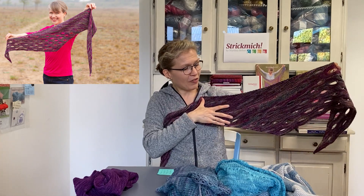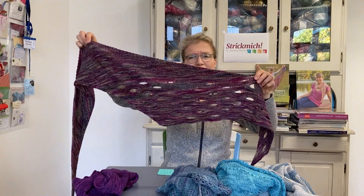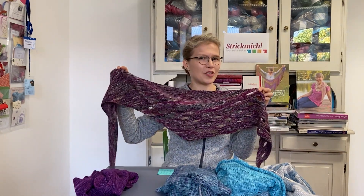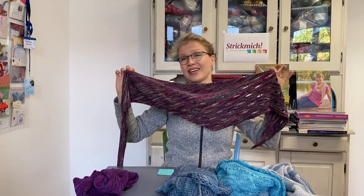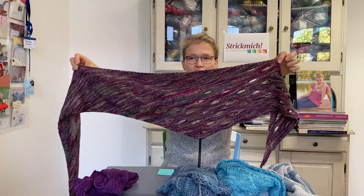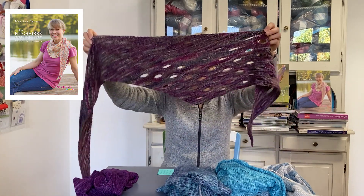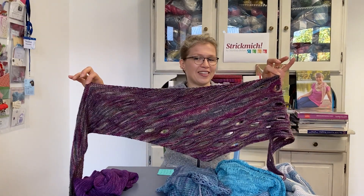Half of the time you only work garter stitch, and then there are a couple of rows where you work this lovely buttonhole pattern, but these are only very few rows — I think it's like six or seven rows where you have to pay a little more attention. So this is clearly one of the most relaxed knitting patterns I have designed for Strick Mich Club. You can find it in my book The Hitchhiker Collection, which is available as an ebook, and there you will find this very relaxed Strick Mich Club pattern.